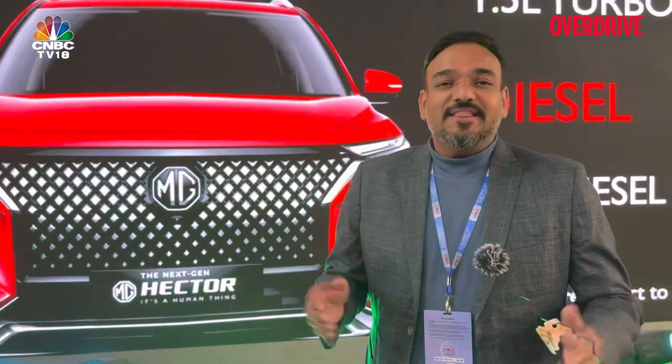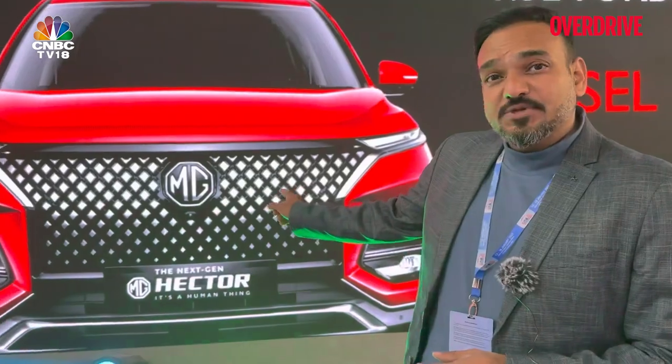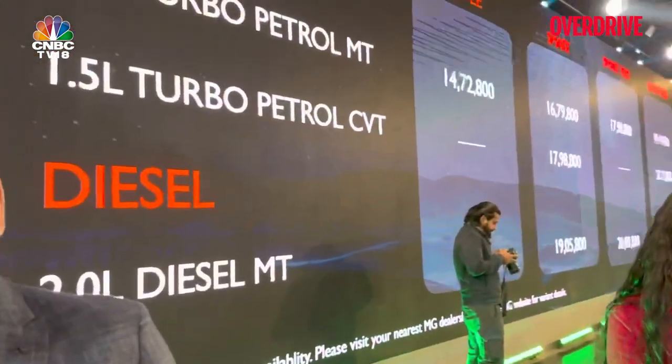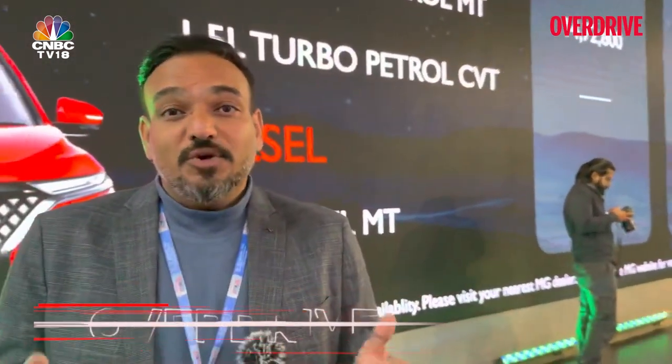We are now at the MG Exhibit at the Auto Expo. You can see the image of the Hector, because they have revealed the pricing for the Hector facelift. The walk-around of the Hector facelift is already out on ODMAG — do check it out if you are interested in the new Hector.